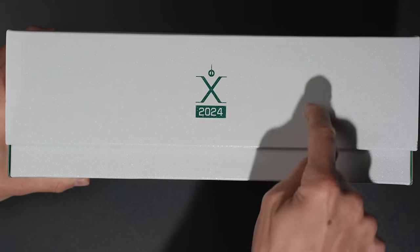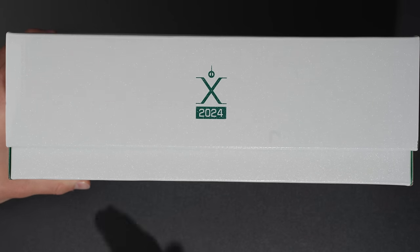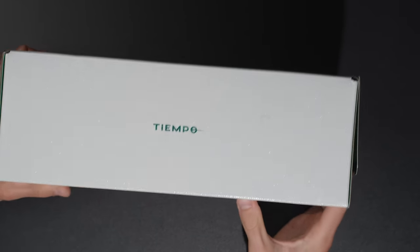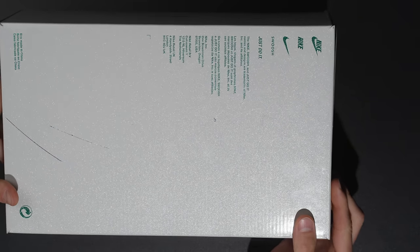Then you've got the Tiempo logo — that circle with the line through it — you've got 'X' which stands for Tiempo X or Tiempo 10, and then 2024 indicating the year these came out. On one side there's the Tiempo logo, and on the back just the normal Nike swoosh, 'Just Do It,' and all the trademark information.